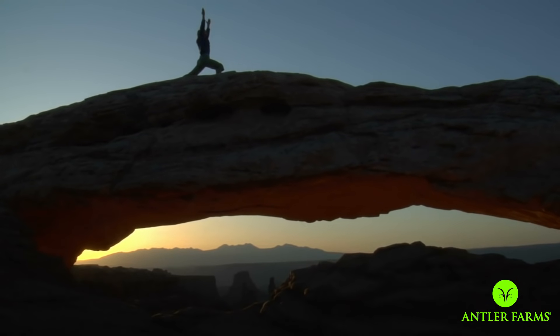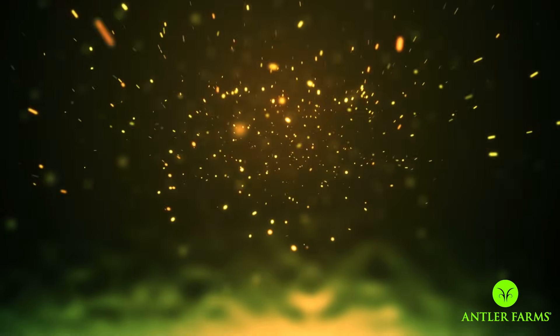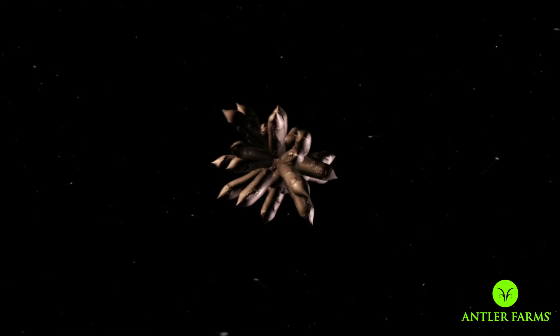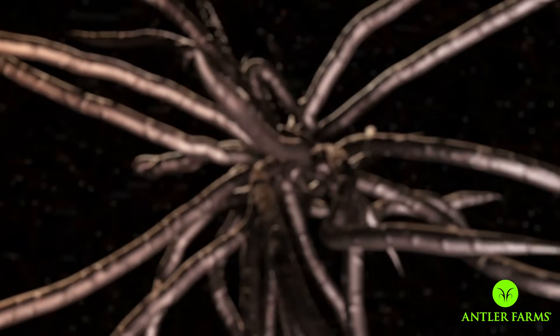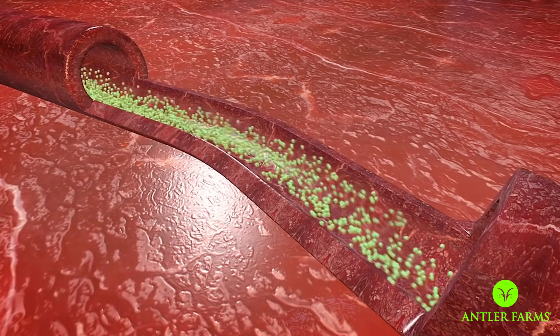Let's talk about wheatgrass's ability to detoxify your body — it comes back to chlorophyll. When chlorophyll is broken down in the body, it turns into something known as chlorophyllin. Chlorophyllin is the broken-down form of chlorophyll into a digestible, water-soluble salt. It reacts with certain mutagens in the body and allows them to be excreted. A mutagen is something that causes DNA to structure in a different way — basically wreaking mutant havoc on your body. A cancer cell would be considered mutant. Wheatgrass, because of the chlorophyllin, has the ability to neutralize that and package it so the kidneys can process and excrete it.